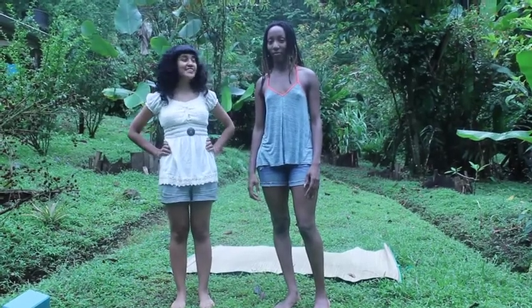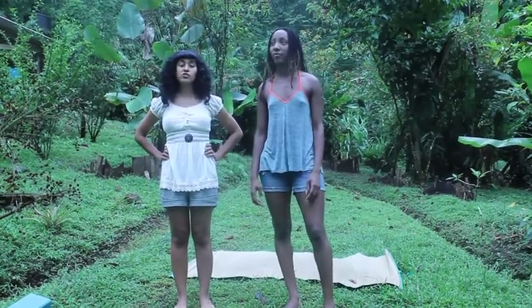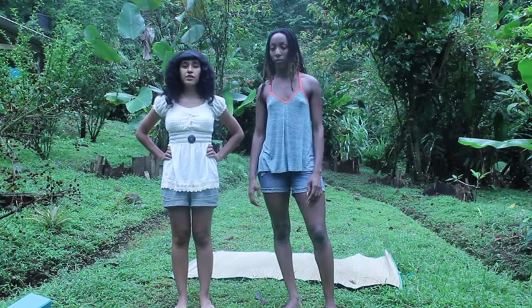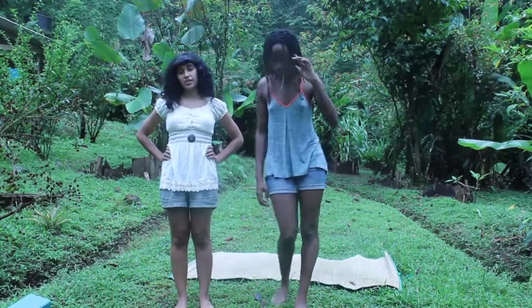Hola! It's Pankatsani and Makeda, and we're here in Puerto Viejo Limón, Costa Rica to bring you video number two of our video series, Womb-Centered Exercise.